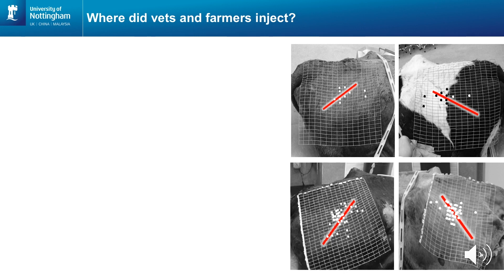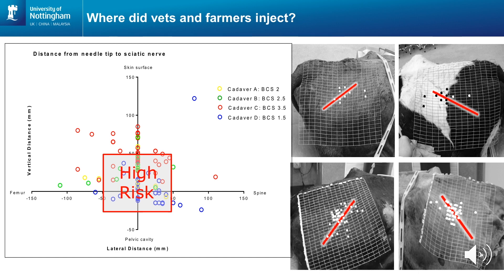This is further emphasized by the figure on the left. The position of the sciatic nerve is where the vertical and the horizontal axis cross. Dots along the vertical axis and below the horizontal axis indicate injections straight through the sciatic nerve into the pelvic cavity. The box depicted as high risk indicates all injections within 5 cm of the sciatic nerve. In this experiment, 69% of the injections were in this high risk area.